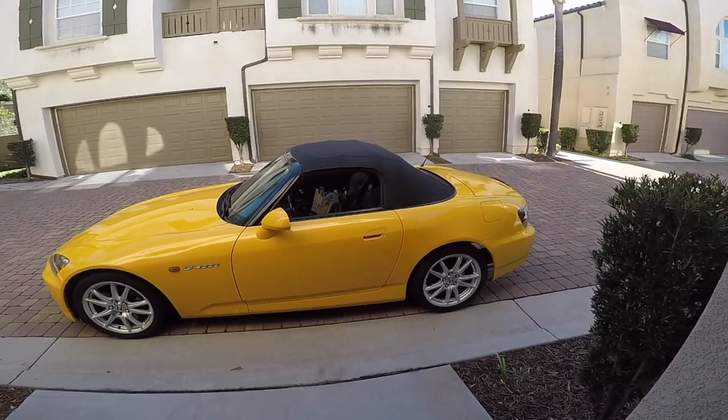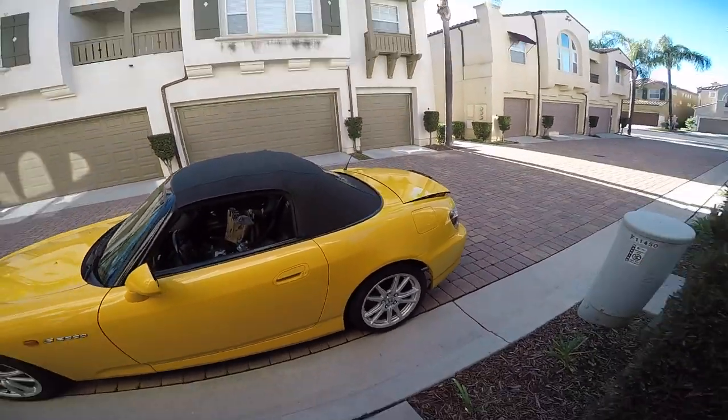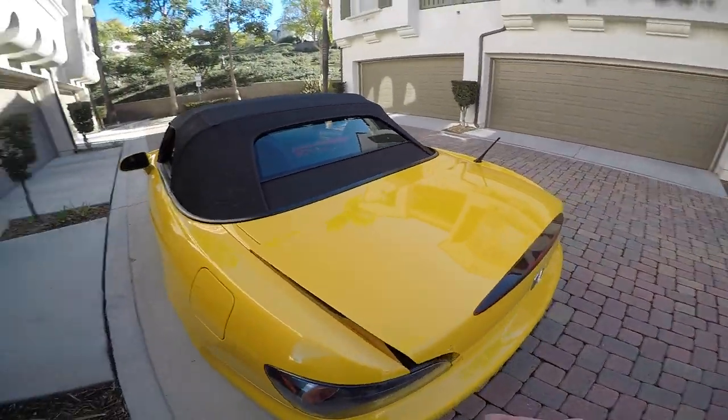The S2000 is deceptively more practical than the five cubic feet of cargo space would let you believe.